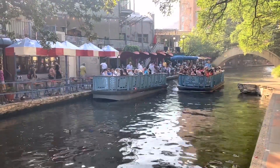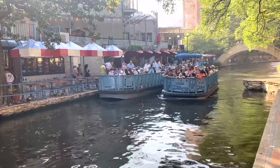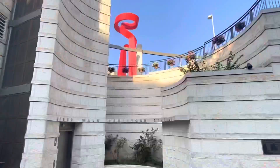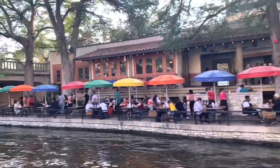There are a lot of things to do here — there are a lot of fancy restaurants, cool shops, boat rides, and you can also walk and it's such a nice pleasant view.